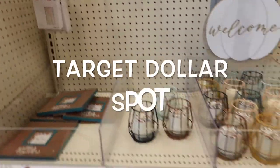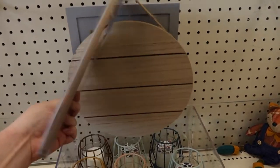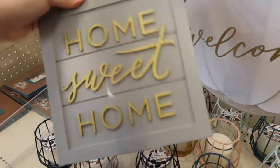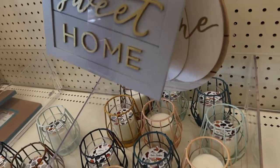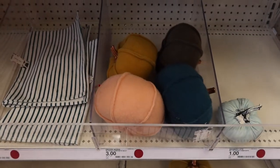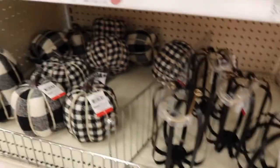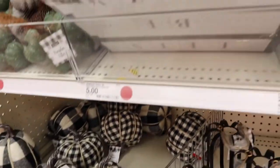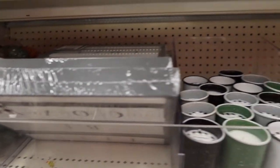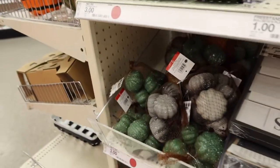Back at the Dollar Spot again to see if they added anything new. Looks like they have a couple new signs - this welcome sign is $3, home sweet home is $3, that little guy is $3. There are some pumpkins, weird-looking pumpkins for $3, some plaid ones for $3. There's a sign I have that's pretty cute for $5, a little wooden crate for $3, and some pumpkins for $3.